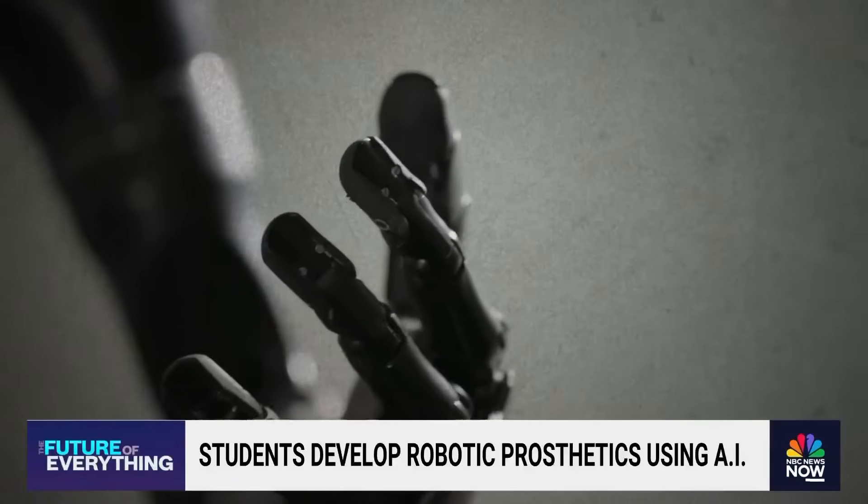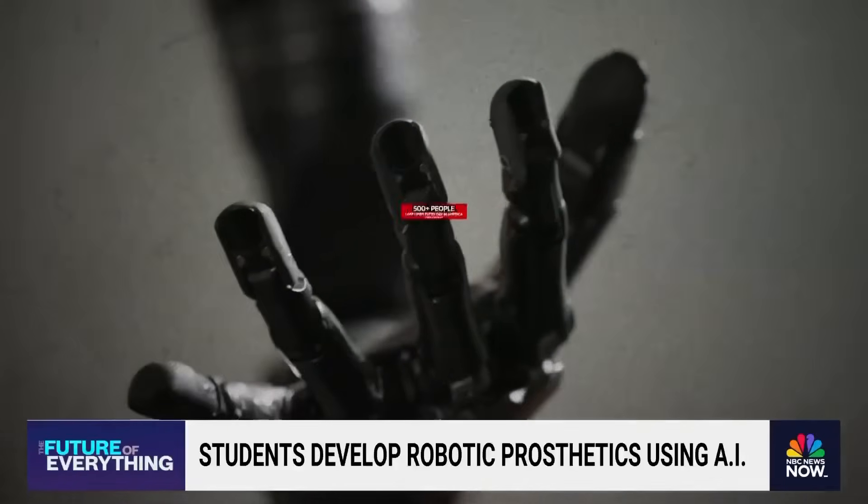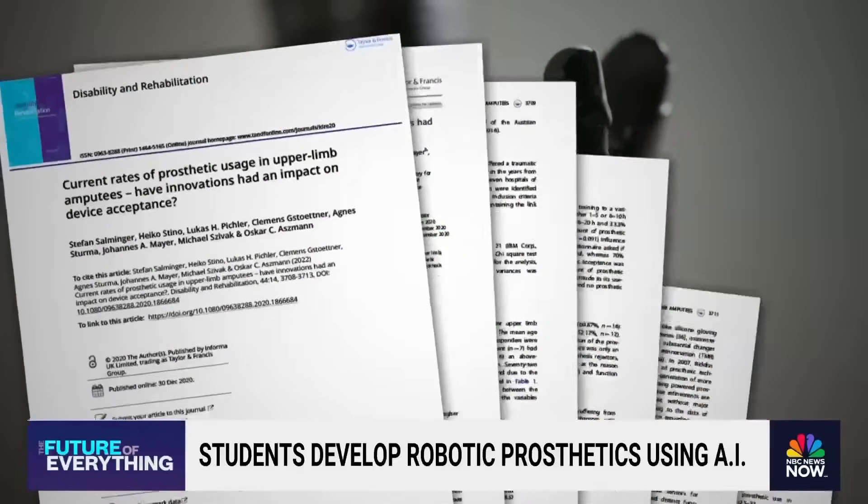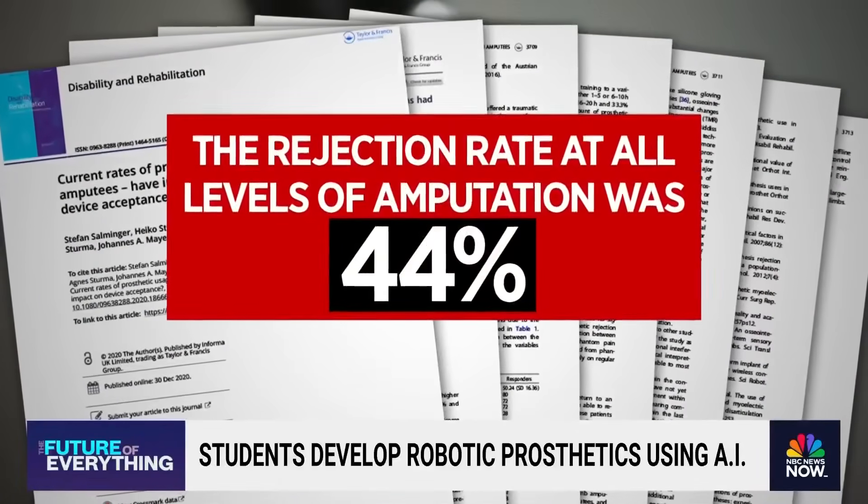Developing new prosthetics is more important than ever. One group estimates 500 people lose limbs every day in America. Meanwhile, some studies estimate 44 percent of amputees stop using their prosthesis.